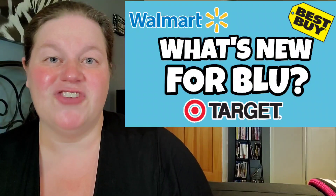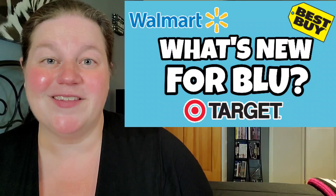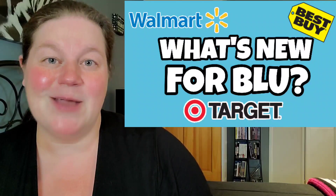What's up everyone, welcome back to my channel. Tomorrow is new release physical media Tuesday, so I'm here to let you know what is coming out, on what format, and where you'll be able to find it.